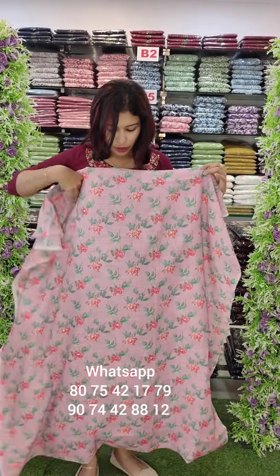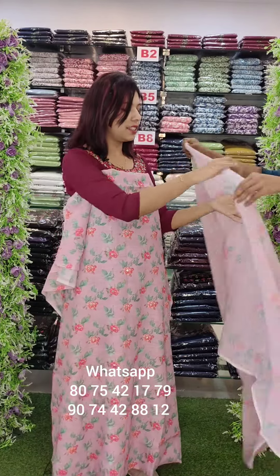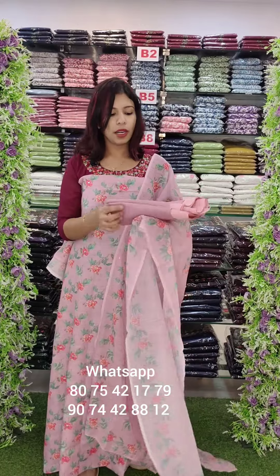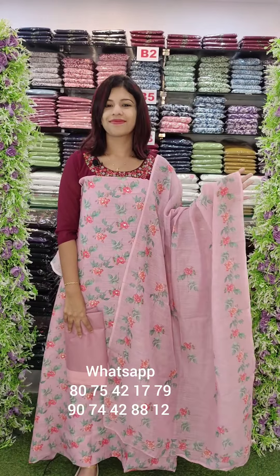This linen fabric is a pinkish lavender tone with full digital print — not embroidery but full digital print. It has a bottom lining in cotton crepe fabric. Rate is 1380 with free shipping.